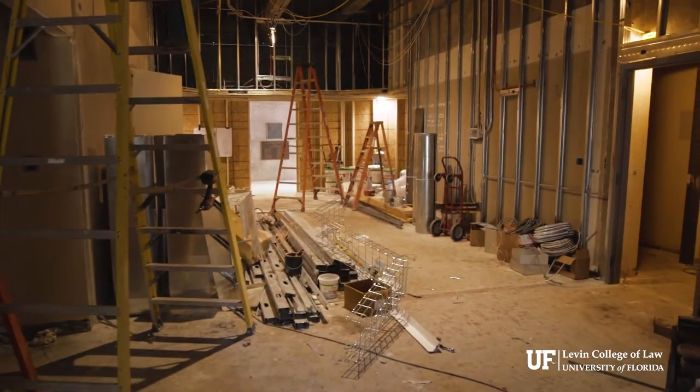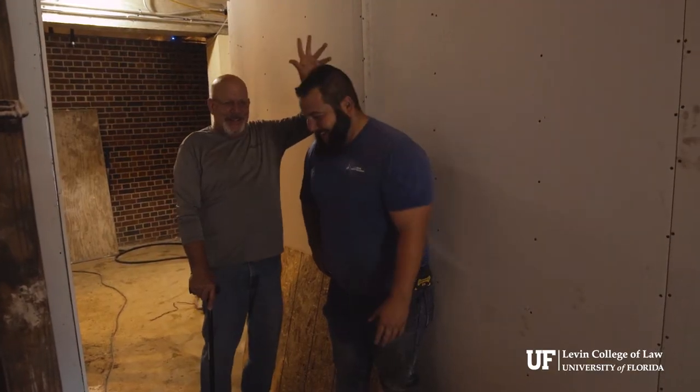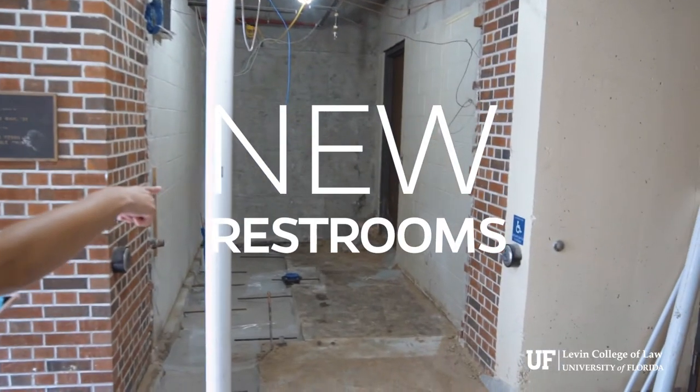This will be the new entrance. It's going to be a new interview room. New entrance, and there's going to be a sidewalk that goes all the way out to the parking lot.